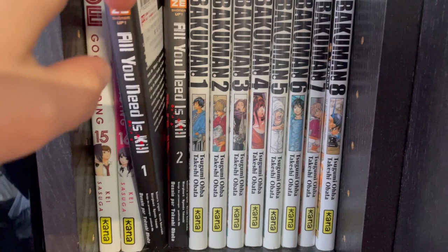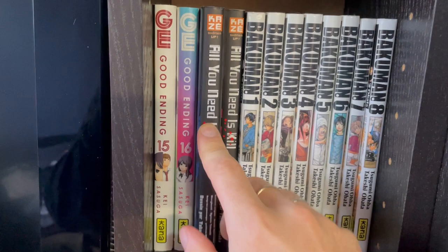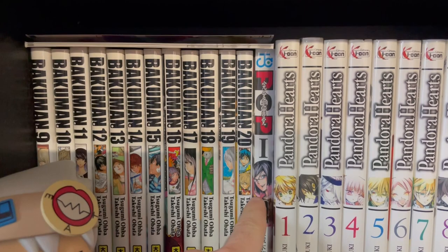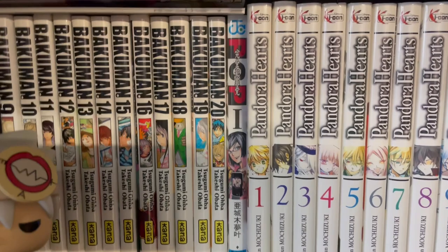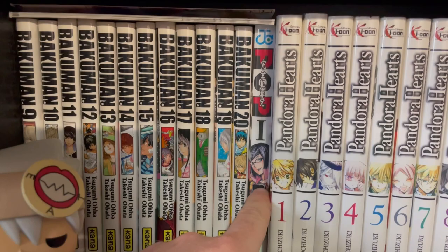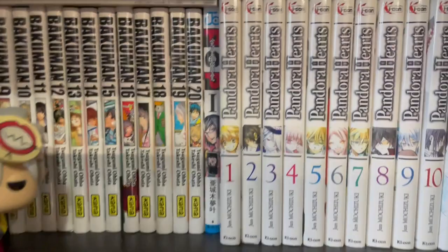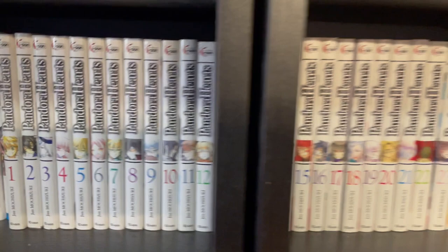And then we have All You Need Is Kill, which is a two-book series drawn by Takeshi Obata — really, really good. And we have Bakuman, 20 volumes. I actually have this cool little extra book, essentially talking about the characters and their series that they wrote in the series. It's sleeved as if it was PCP volume one, which is actually a story that the two main characters in this series came up with. So I thought that was pretty cool. It's imported from Japan, so I actually can't read it, but I'm just glad I have it on my shelves.